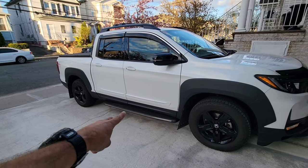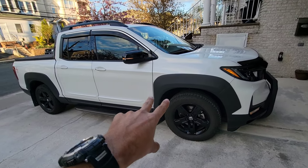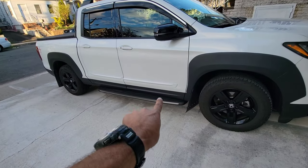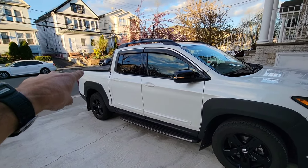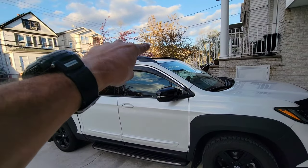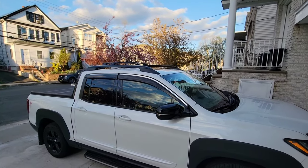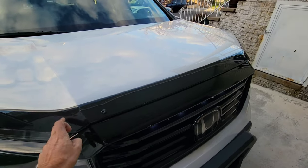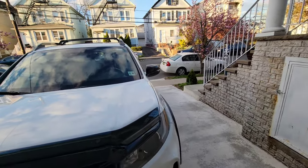I think it makes a big difference. The biggest difference on my Ridgeline is the door steps combined with the fender flares — it gives a beautiful combination with the black already at the bottom of the truck. Combined with the tunnel and the racks on top, it makes it really nice.